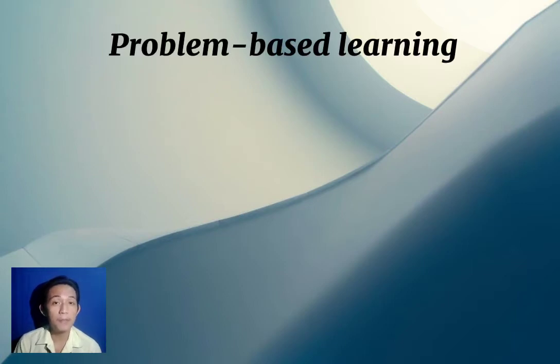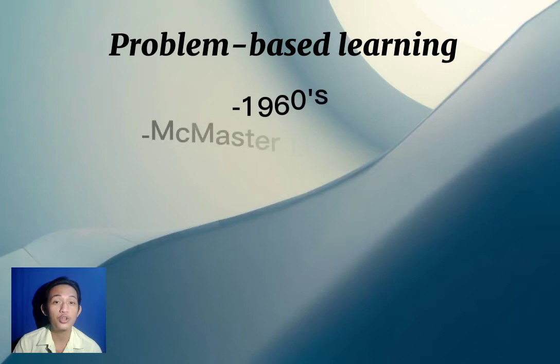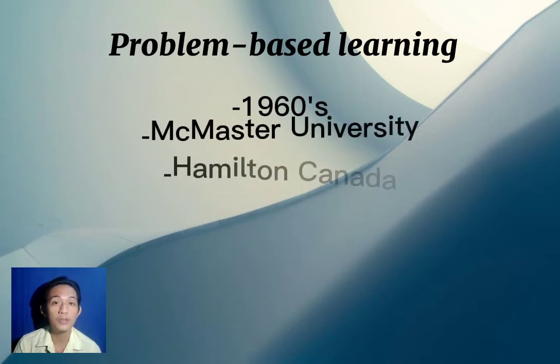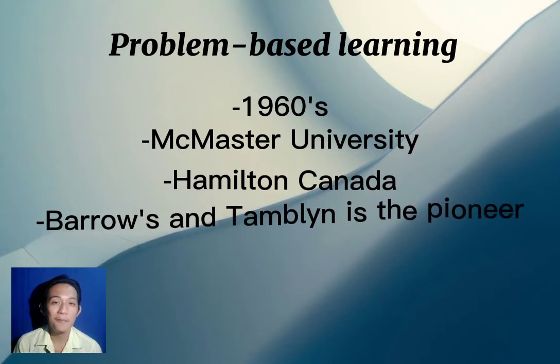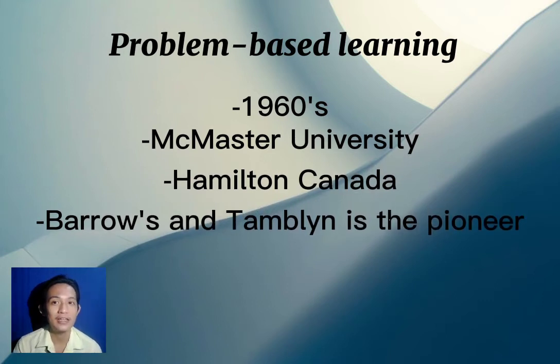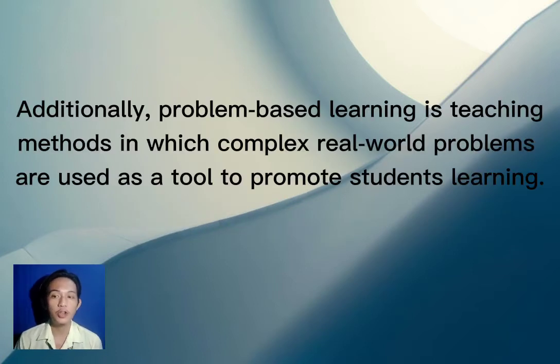As a trivia, problem-based learning originated in the 1960s at McMaster University in Hamilton, Canada. Barrows and Tamblyn were the pioneers of it at the medical school program at McMaster University.